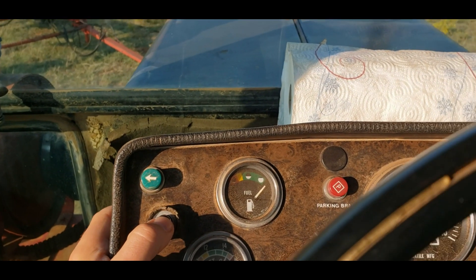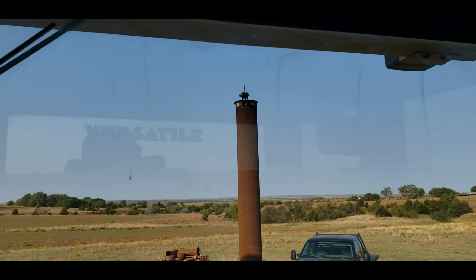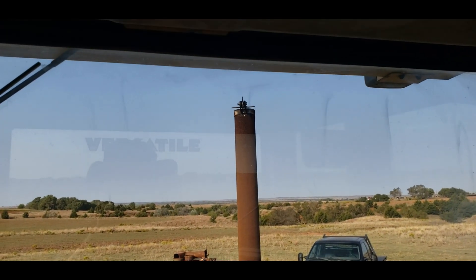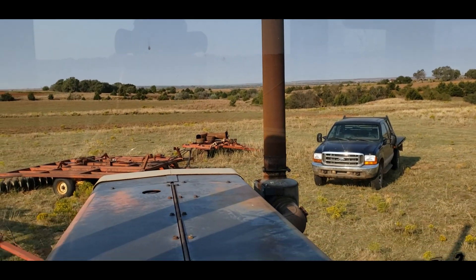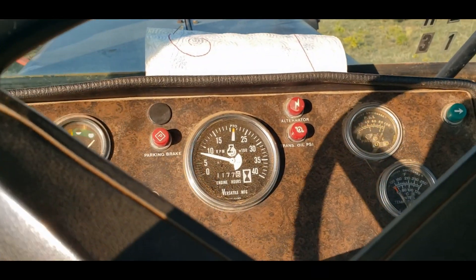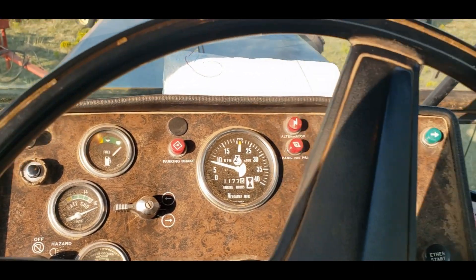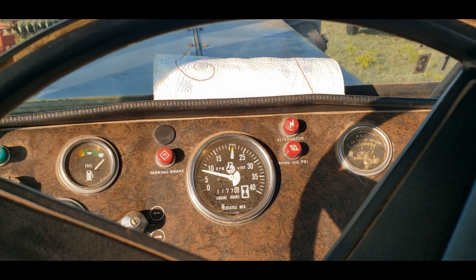Come on... Oh, I'm actually surprised — it started! We'll let that warm up a bit and then kick her to high idle. Do we have steering? It's probably going to take a second. Yeah, I really am surprised that started — it shouldn't have, but I'm glad it did.